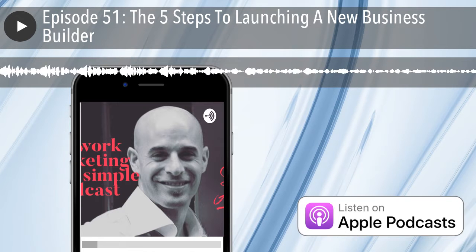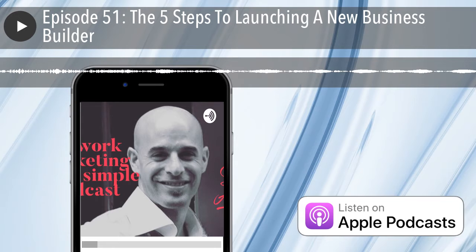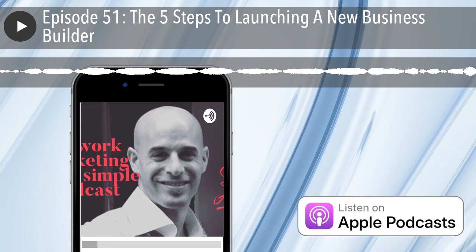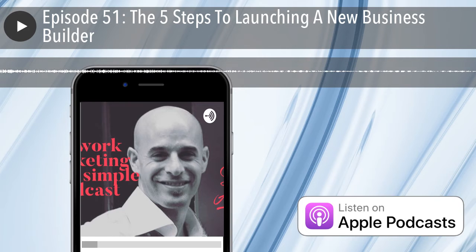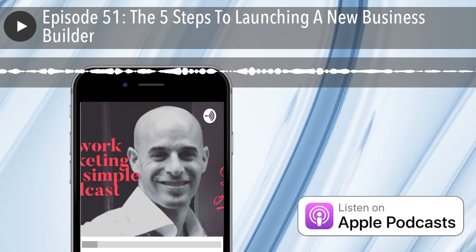Thank you so much for checking out today's episode. If you can go over to Apple Podcasts or iTunes and leave me a five-star rating, write a review, and share this with anyone that could benefit, I would be so grateful. If you'd like to learn more about LinkedIn and how I can personally assist you in growing your network marketing business, head over to www.scottarron.net and schedule a free 15-minute coaching session with me today. Have a great day and I'll see you guys next time.